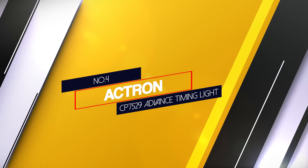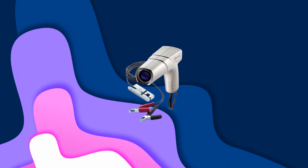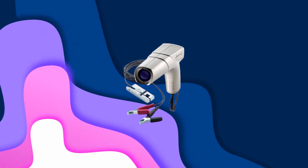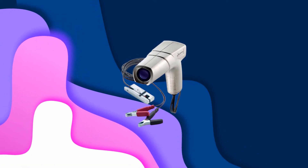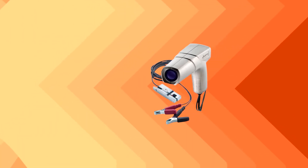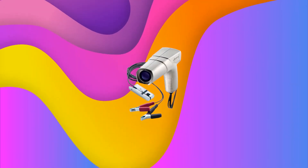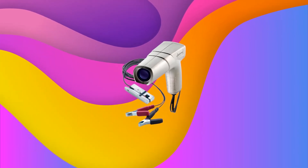Number 4. Actron CP7529 Advanced Timing Light. This timing light has a microprocessor controlled circuitry for accuracy and longevity. The mode indicator lights give you information about RPM, advanced, centrifugal advance and vacuum advance. The LED TAC display is digital and reads from 0 to 9,999 RPM and the advanced display reaches to 0.10. The display also shows 2 and 4 cycle RPM advanced lights and has up and down buttons.